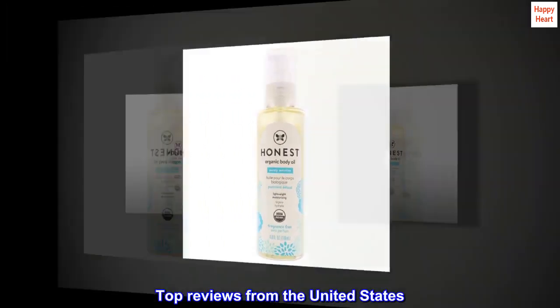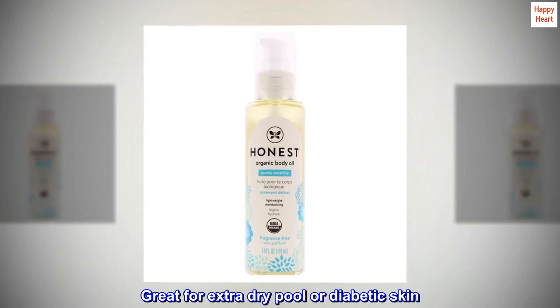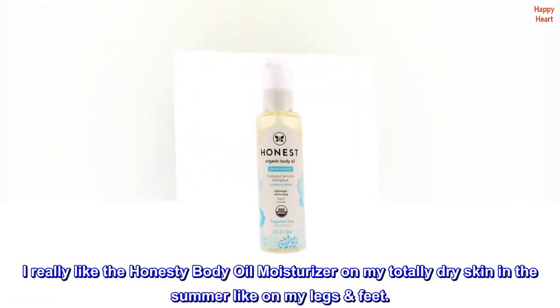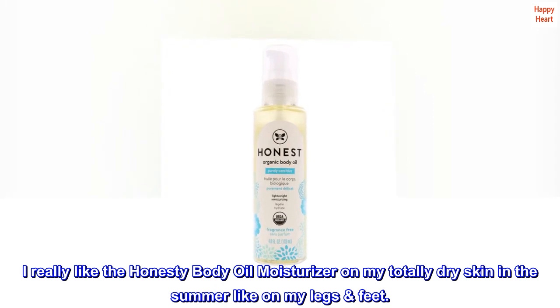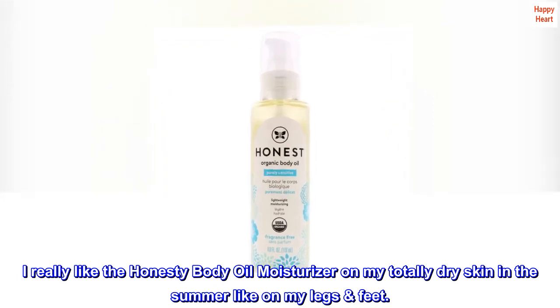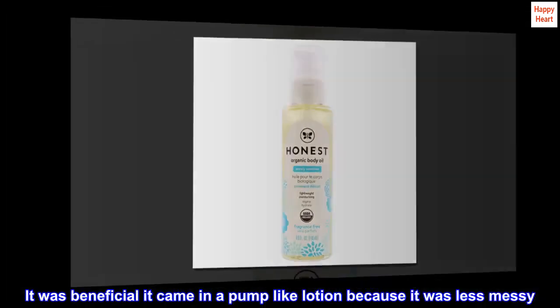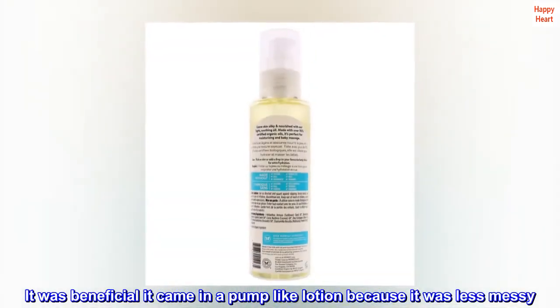Top reviews from the United States: great for extra dry, pool, or diabetic skin. I really like the Honesty body oil moisturizer on my totally dry skin in the summer, like on my legs and feet. It was beneficial — it came in a pump like lotion, which made it less messy.